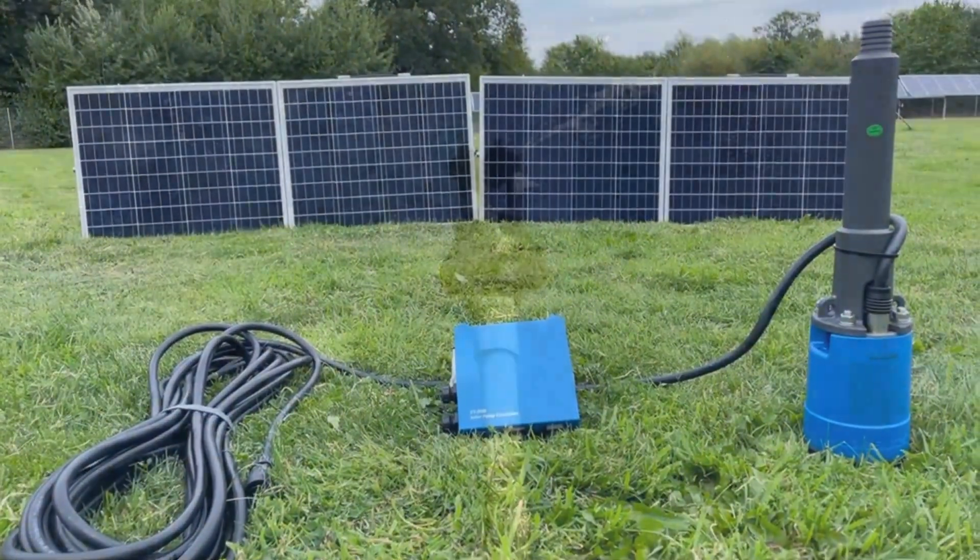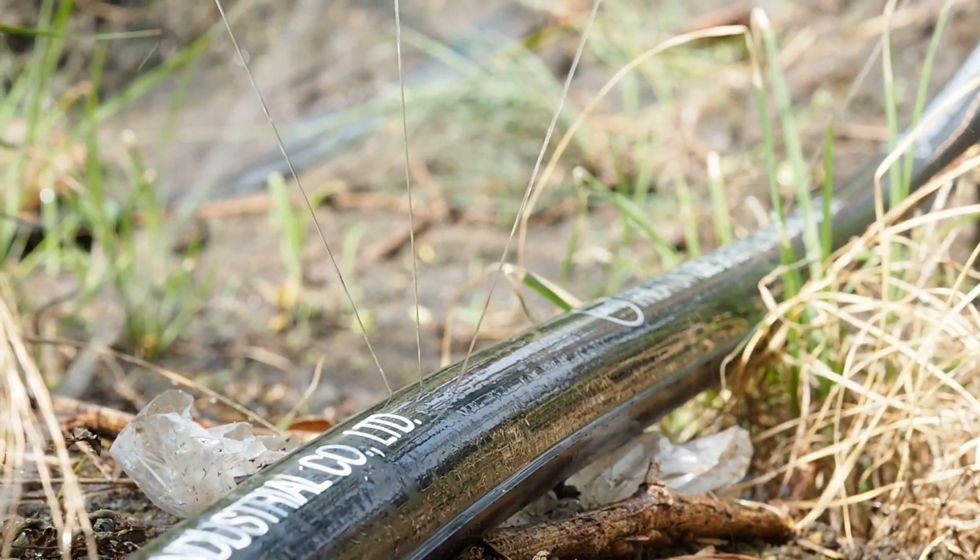Elevate Farming, Enhance Lives. S-1200 PAYGO — the complete solar irrigation solution for superior productivity in agriculture.